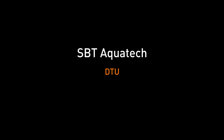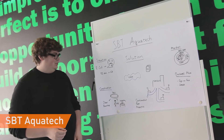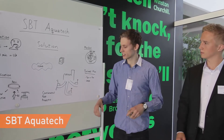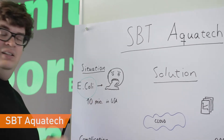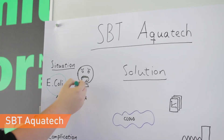SBT Aquatec, from the Technical University of Denmark, will develop, produce and sell a continuous bacteria sensor for use in the water industry. The largest contamination problem in drinking water today is E. coli bacterial contamination, which leads to acute diarrhea and hospitalization.